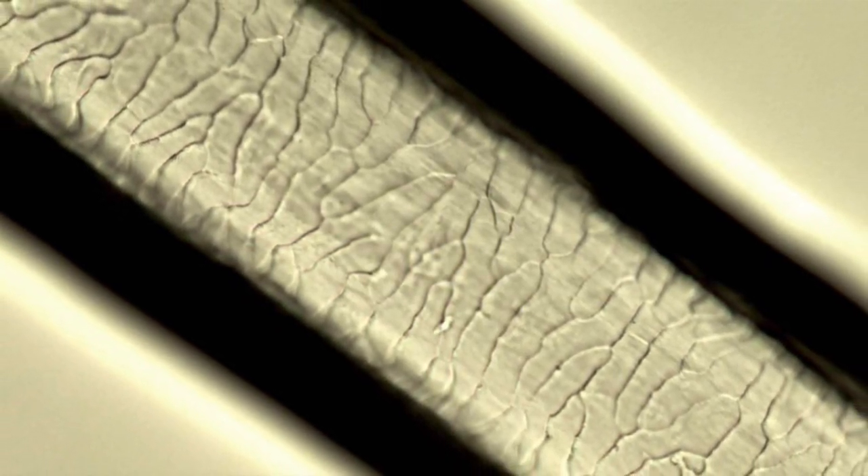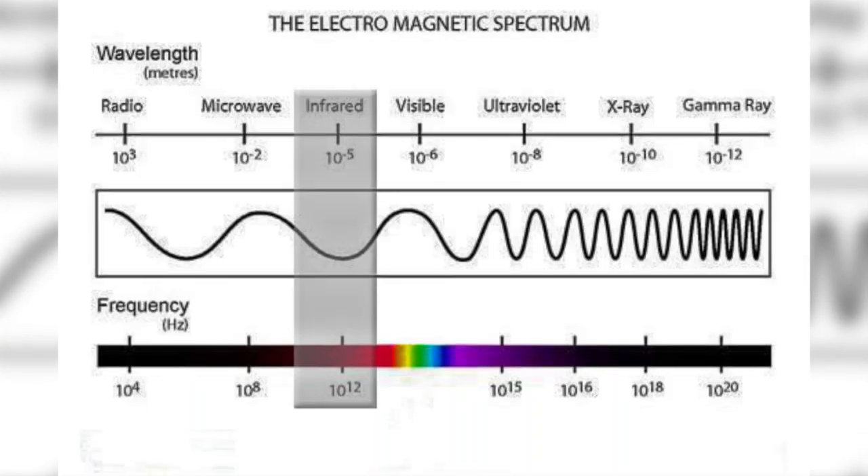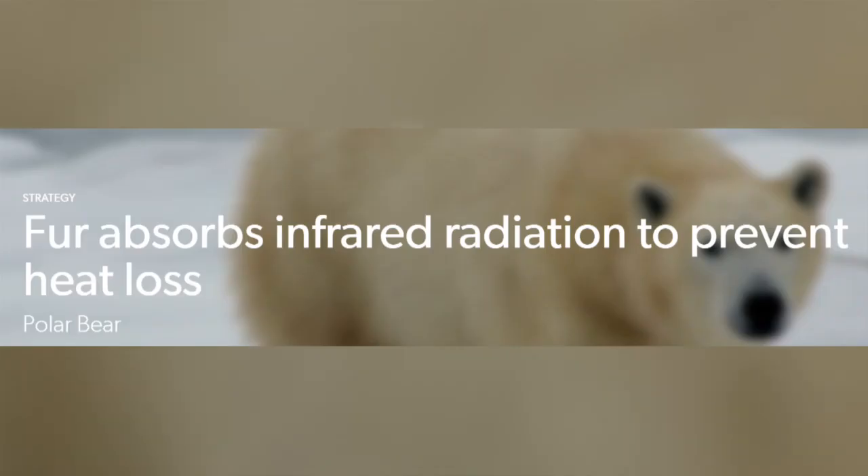Recent research on the guard hairs has revealed something amazing. They are very effective at absorbing infrared radiation — the part of the electromagnetic spectrum which we feel as heat. So any heat that is emitted from the body of the bear is absorbed by the hairs rather than transmitted through them and lost to the environment.